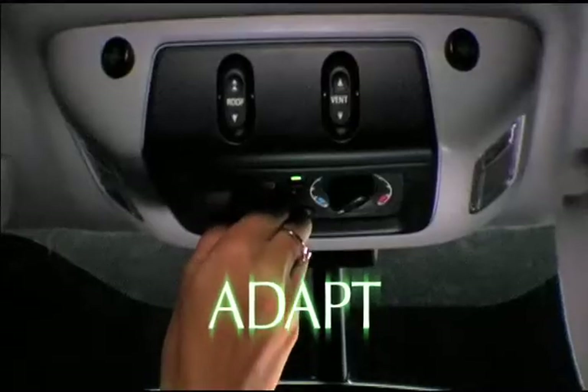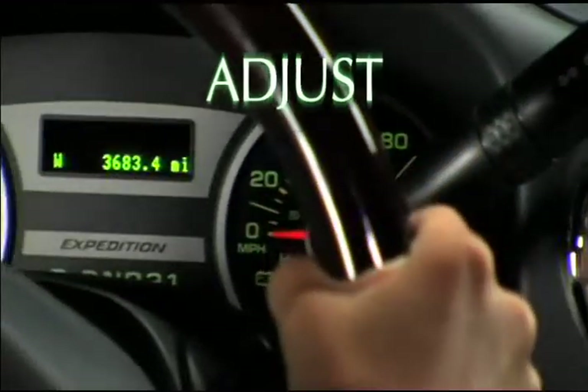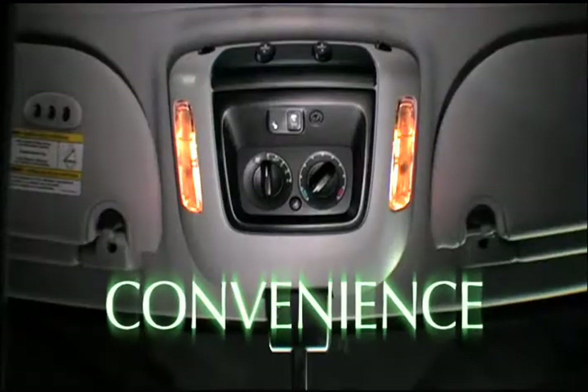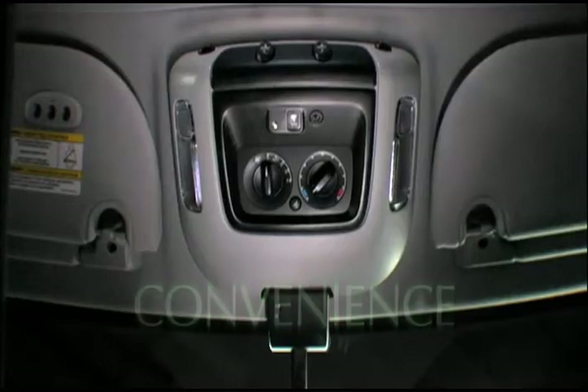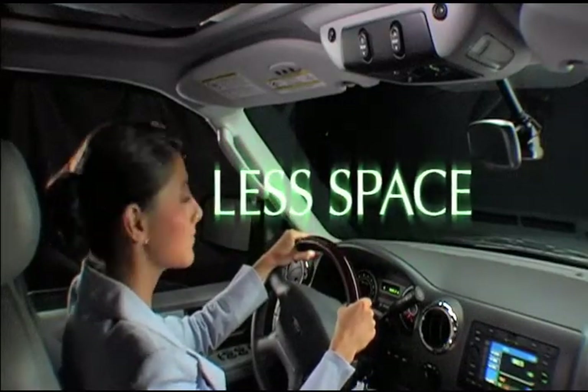With a touch of a button, you set your preferences. From window switches to controls conveniently integrated into a column or roof module, Delphi controls are easy to use, save space and help lower vehicle cost.